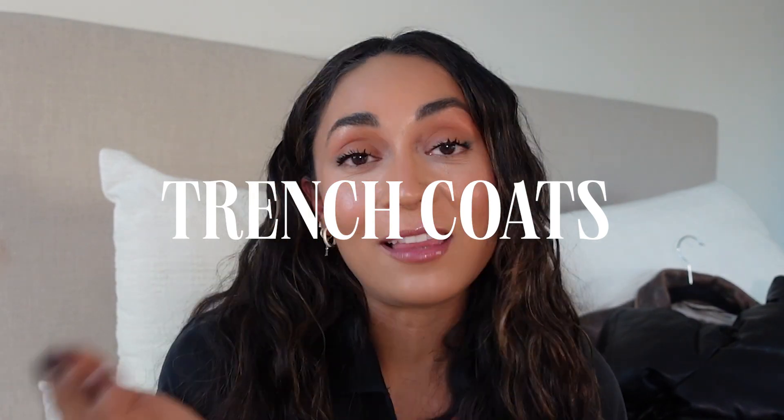My next favorite piece is this trench. I think this is such a fun piece to have — it dresses a night out outfit so well, it elevates a t-shirt and jeans so well. It is my go-to. I've had this for almost three years and I picked it up from Amazon. It's just a fun piece and it's faux leather, which segues me into my next fall essential: trench coats. I love having different styles and different versions, and I love a faux leather piece.